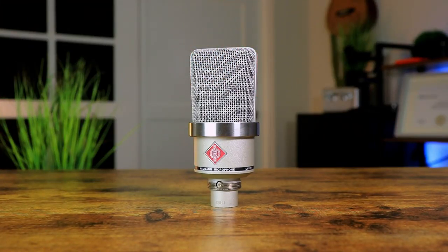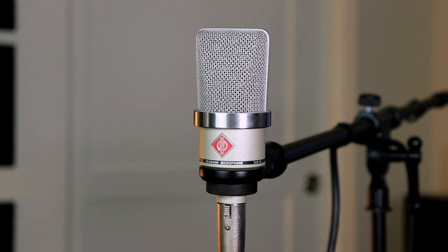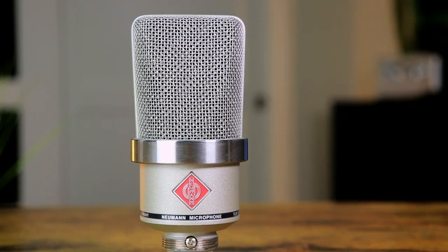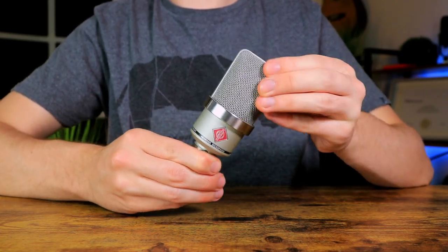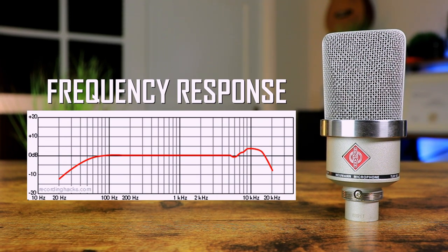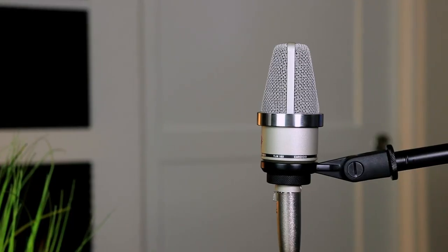The first microphone is the Neumann TLM 102, one of Neumann's best-selling microphones — not just because of the exceptional quality but also because of the price, costing around $700. It comes in a beautiful silver and red design that looks super classy and elegant. Build quality is solid with a metal casing that will last a long time. In terms of frequency response, it comes in super flat with only a slight bump on the high end for a little more brightness.